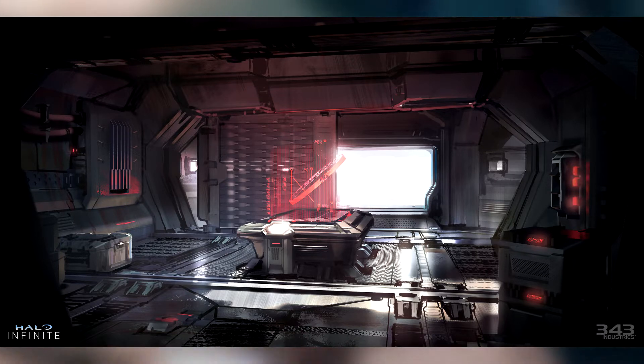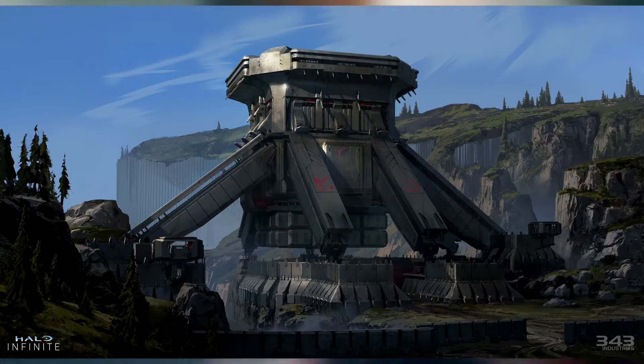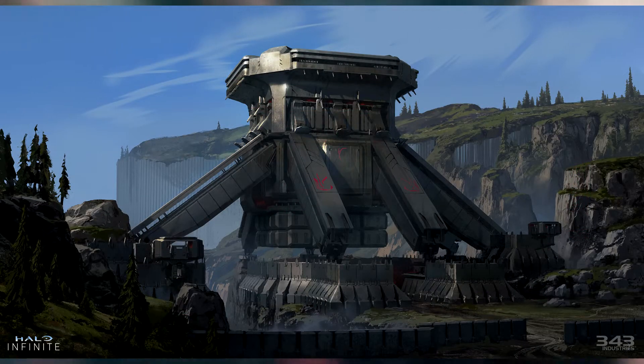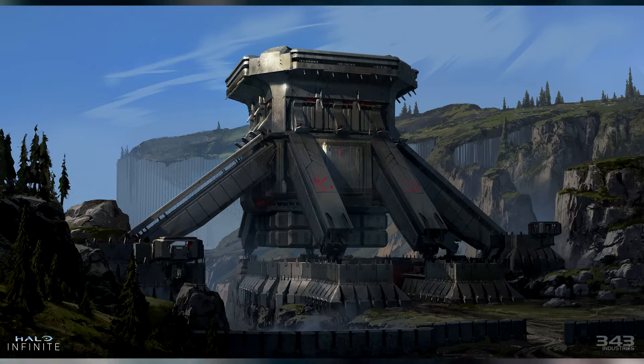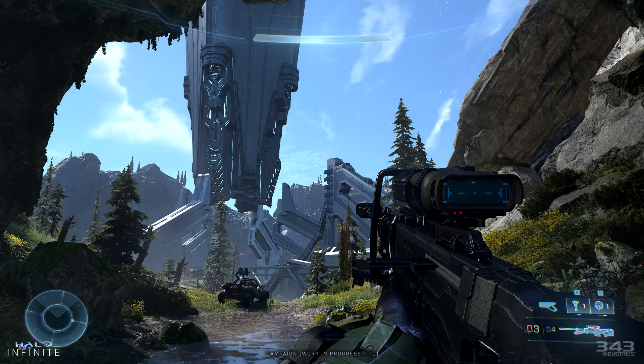We also got concept art of a bunch of Banished structures. Again, not much going on here, but it's great to take a peek at what we should be expecting playing the campaign. However, the most interesting screenshot we got in this article is one showing off the HUD and the new sniper rifle.